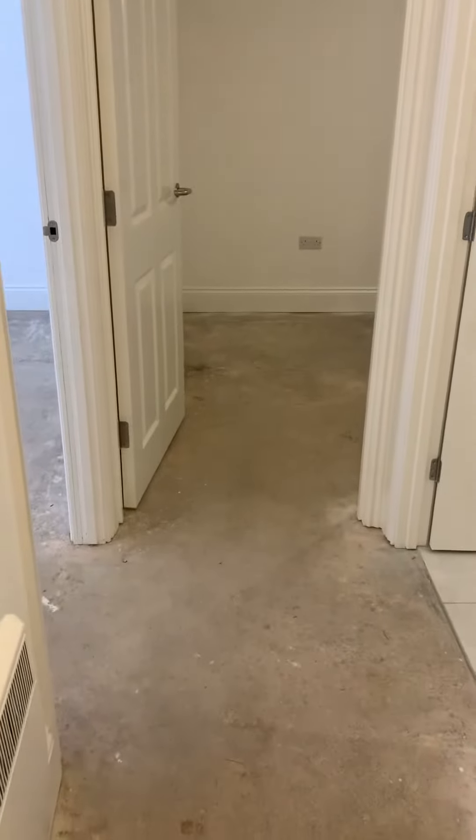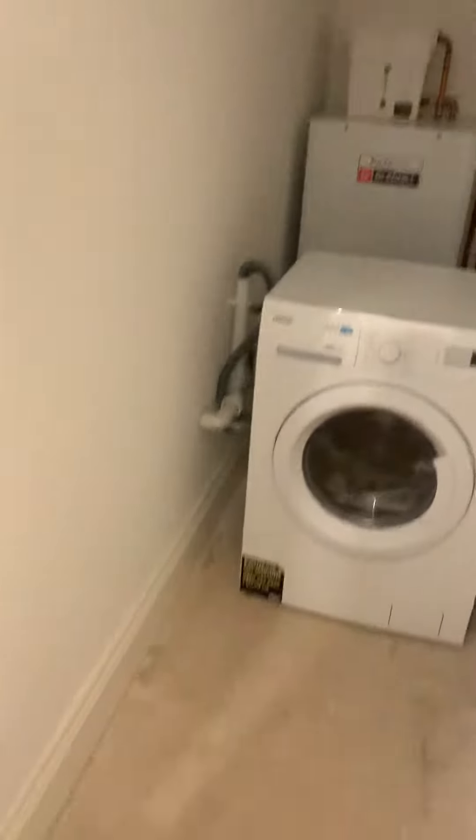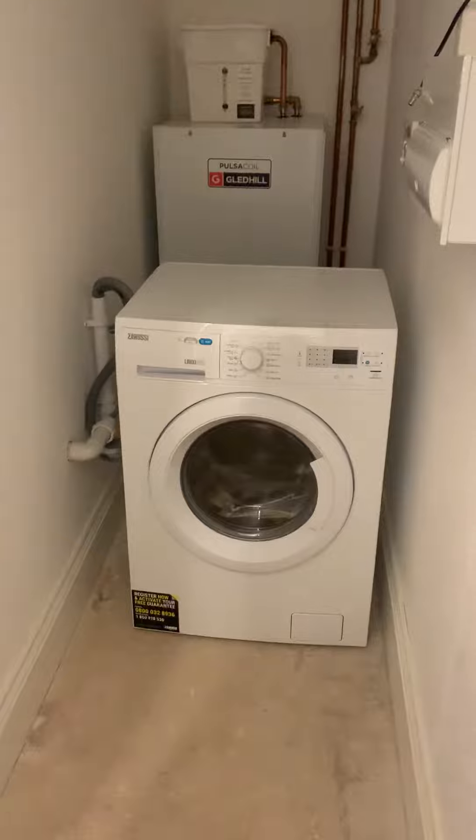This is the video for Plot for the Brooks. We've just entered into the front door into the entrance hallway. To the right here you have the storage cupboard, which is a really nice size storage cupboard where your water tank is and your washer dryer.